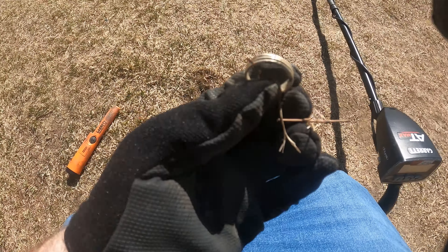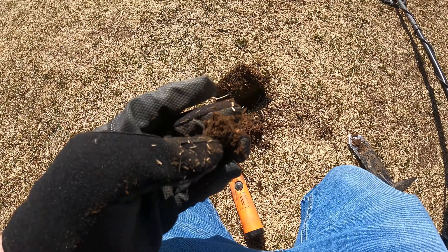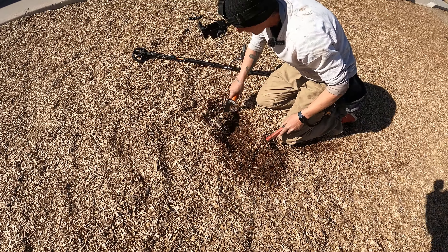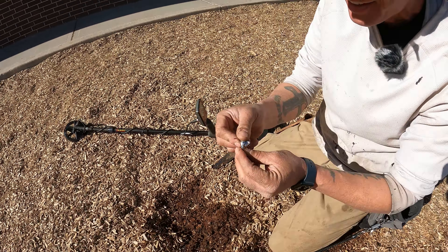Oh, I thought this was a penny. It's another ring. Oh, it's a ring. It's good. It does. Oh, it is! Oh yeah! Oh snap!